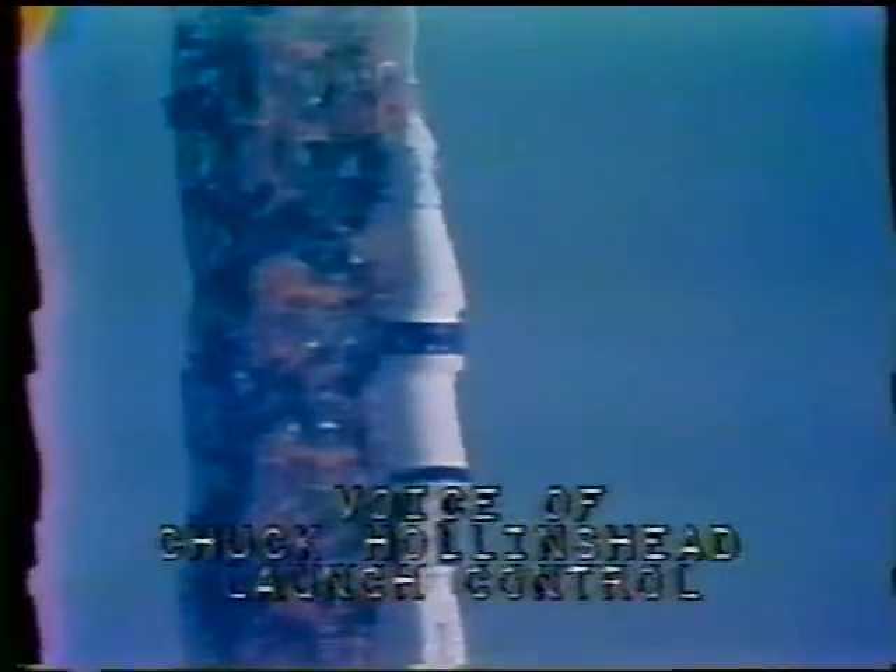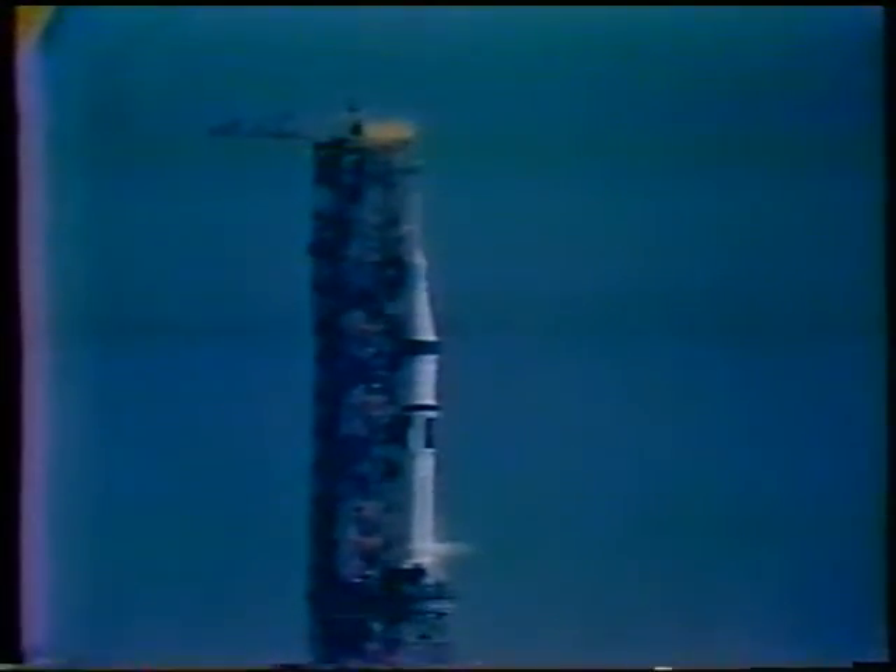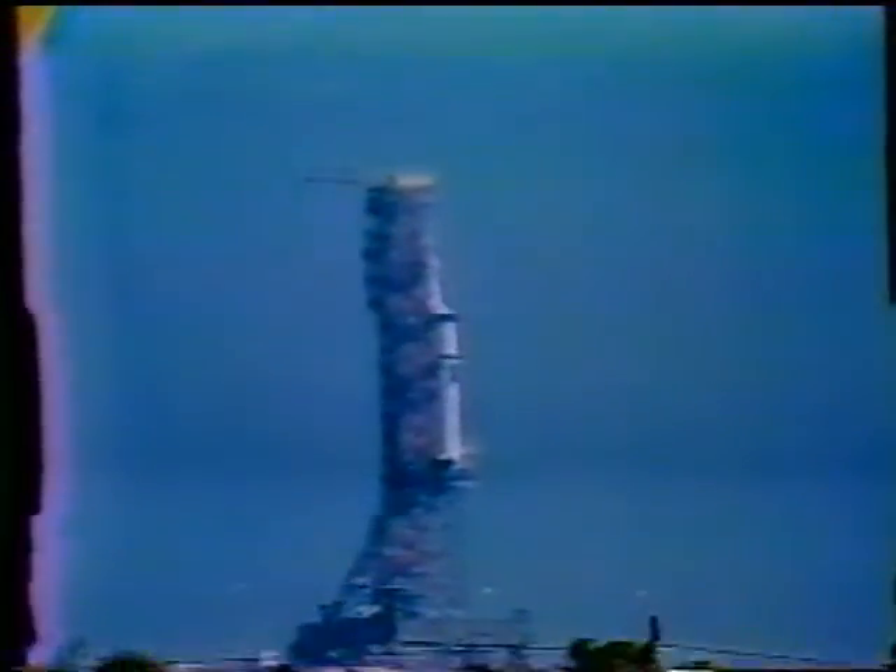Last action taken by the crew, just being done now by Spacecraft Commander Gerald Carr at T-minus 45 seconds — he made the final guidance alignment done from the spacecraft. T-minus 28 seconds, and continuing to count.